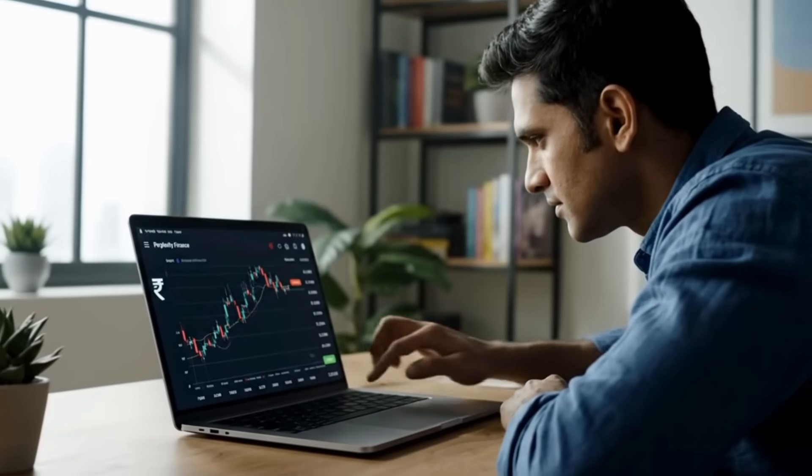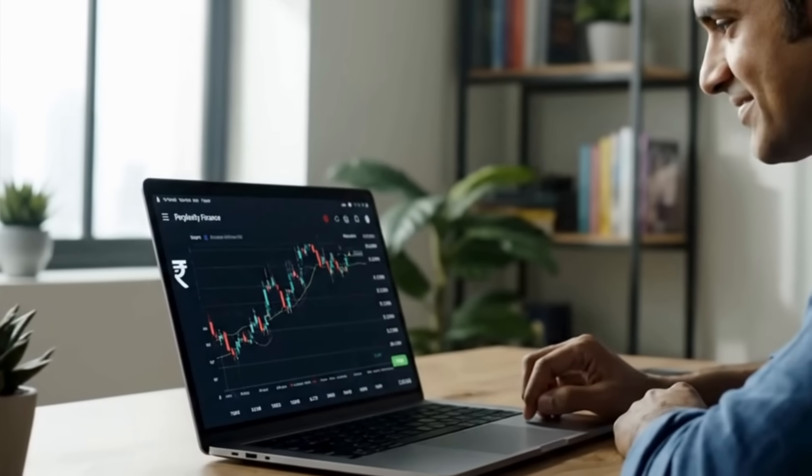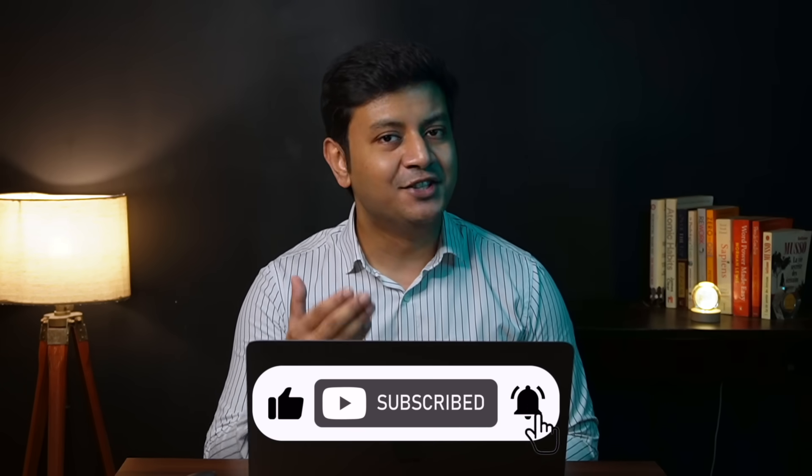In today's video, we are going to dive deep into how Perplexity Finance can be used as an effective tool for super efficient investment research by retail investors. I'm Harshdeep Srivastav, a corporate finance graduate, an ex-investment banker, and now an entrepreneur. If you are really serious about building long-term sustainable wealth, then do consider subscribing to my channel. So without any further ado, let's get started.